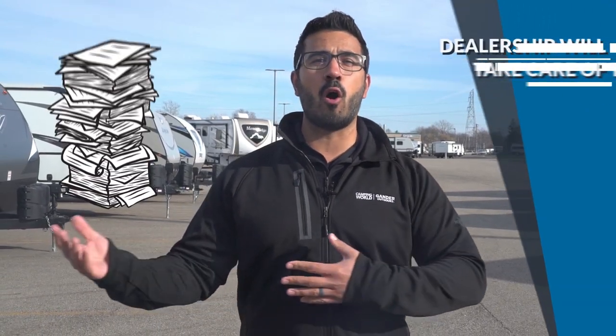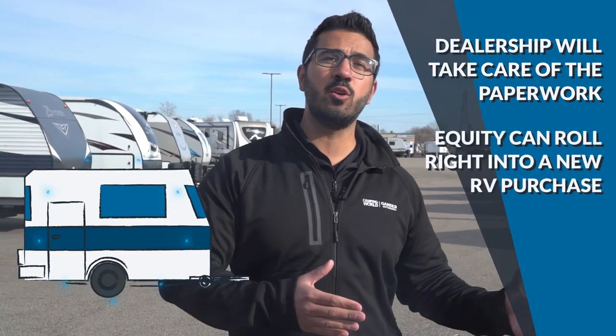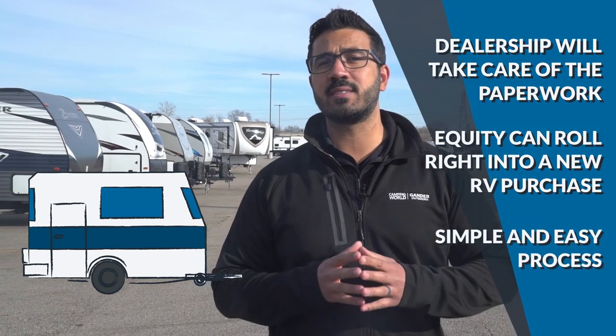The first and most common option, due to being easy and headache free, is to trade in your RV. The dealership you're trading your RV in at will take care of all the paperwork and let you know how much you can get for your current RV. Plus, they can roll any equity over right into the new RV, making the whole process very simple.